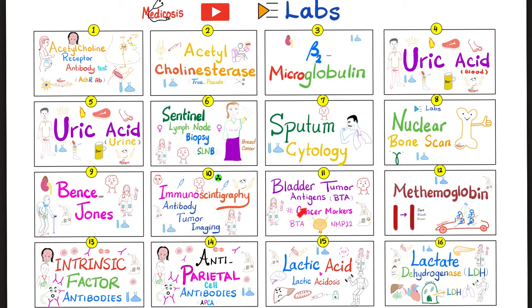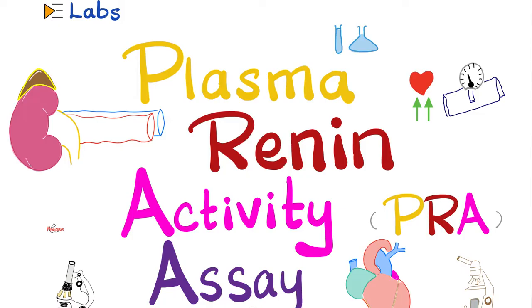Please watch the videos in this playlist in order, especially my video titled Plasma Renin Activity Assay.